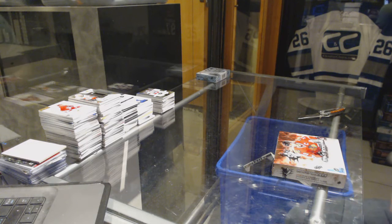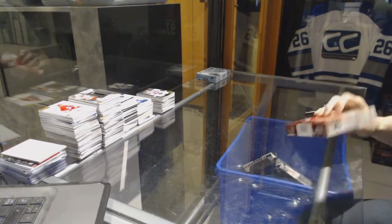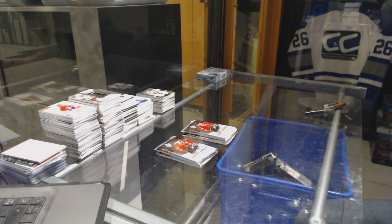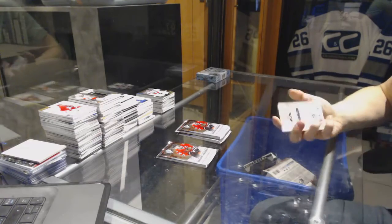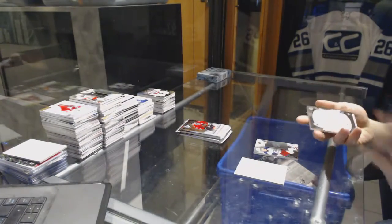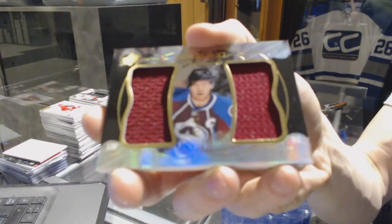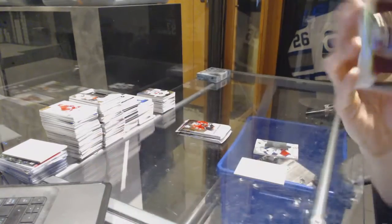Finishing off scenes in your break number 7126 with the 1617 SPX and SP games. We've got a base rookie number 2 of 399 for the Columbus Blue Jackets, Zach Wierenski. We've also got a double XL materials number 2 of 199 for the Colorado Avalanche, Gabriel Landeskog.